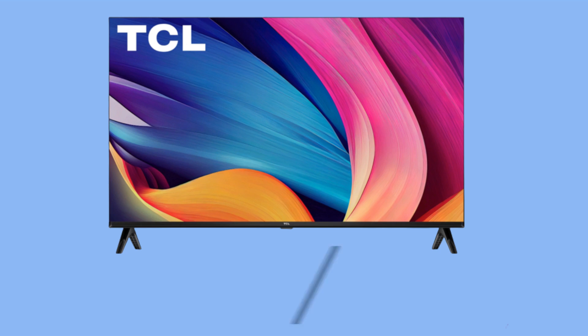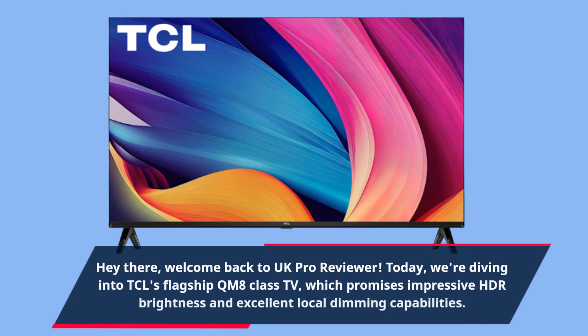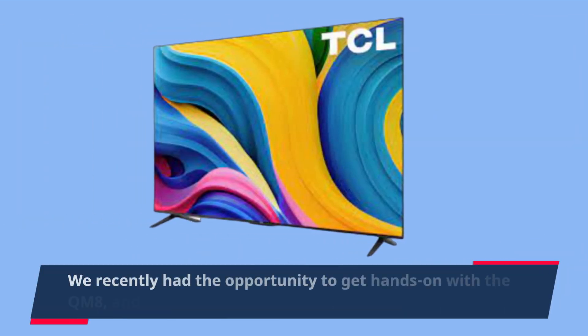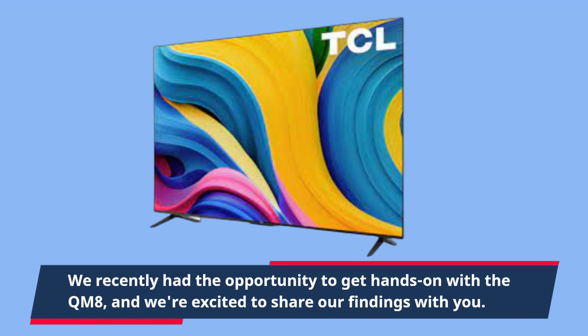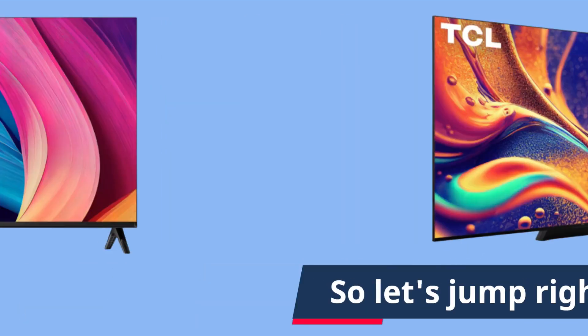Hey there, welcome back to UK Pro Reviewer. Today we're diving into TCL's flagship QM8 class TV, which promises impressive HDR brightness and excellent local dimming capabilities. We recently had the opportunity to get hands-on with the QM8, and we're excited to share our findings with you. So let's jump right into it.